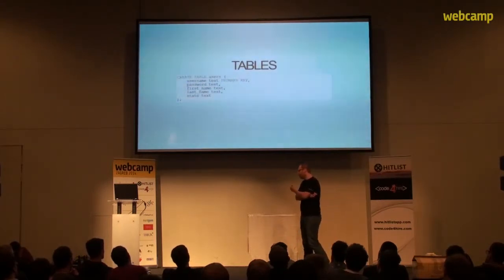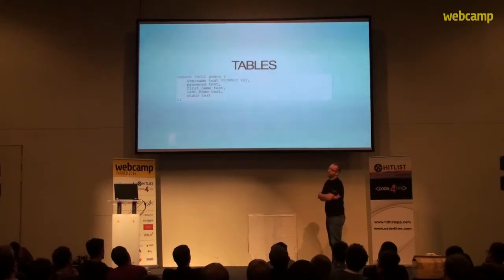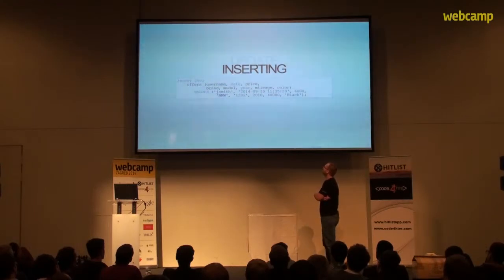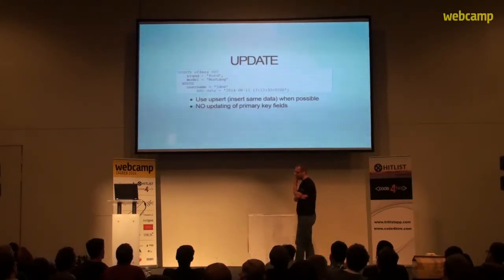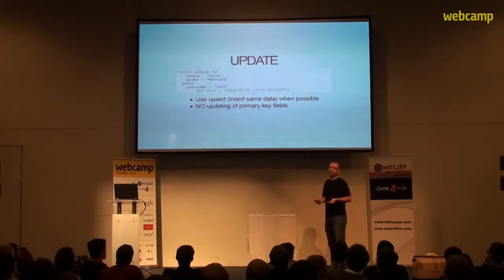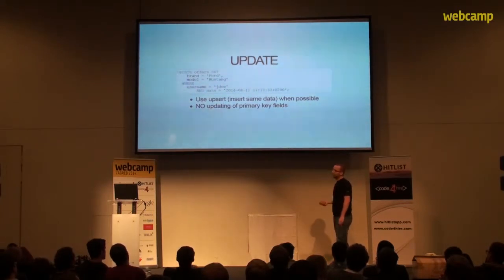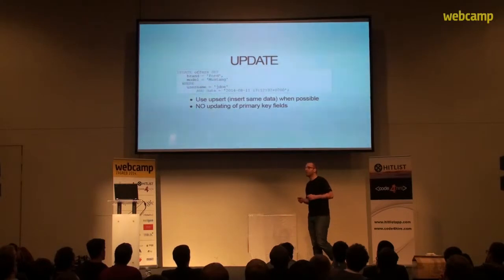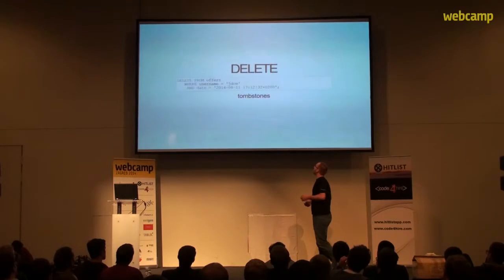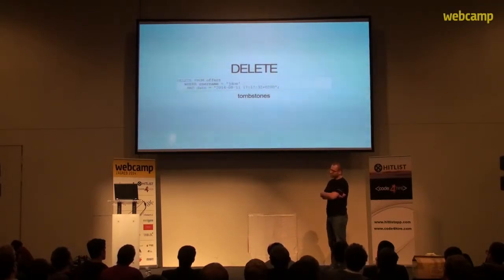We also have to define tables, which looks pretty similar to SQL. Inserting data is also pretty standard — nothing new there. But with updates there's a slight difference, because Cassandra actually allows inserting data with the same primary key again. Updating data in Cassandra is sometimes considered an anti-pattern — it's actually faster to just insert the new data again. However, there's a catch: there is no updating of primary key fields.